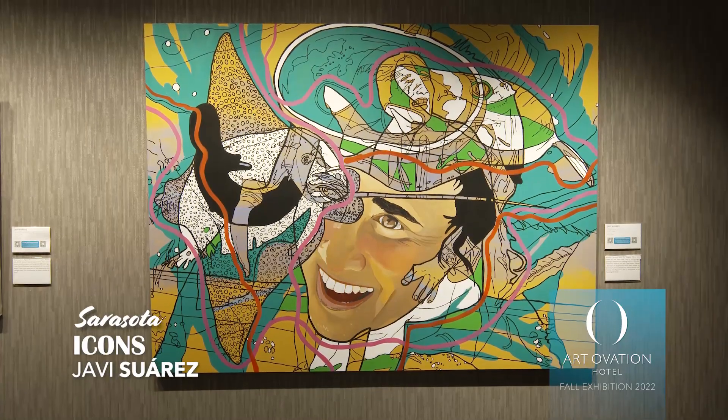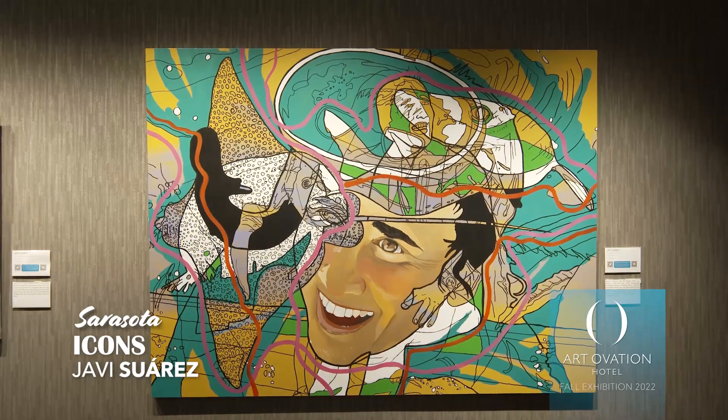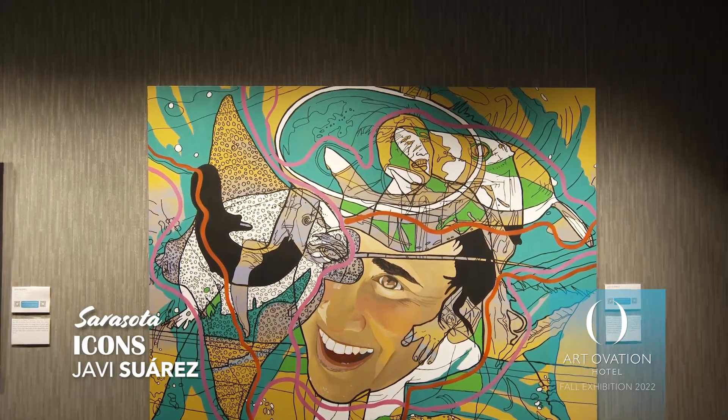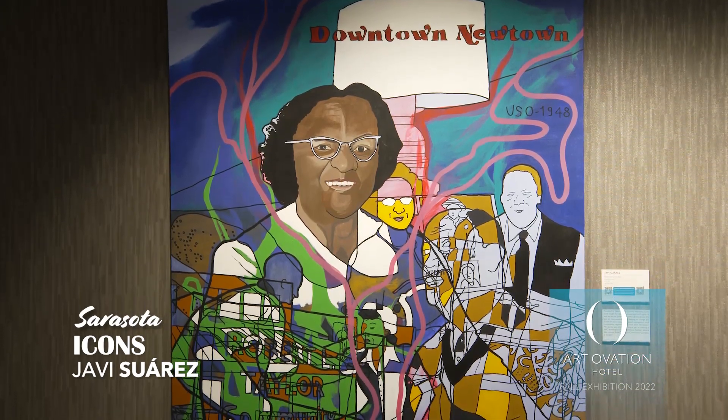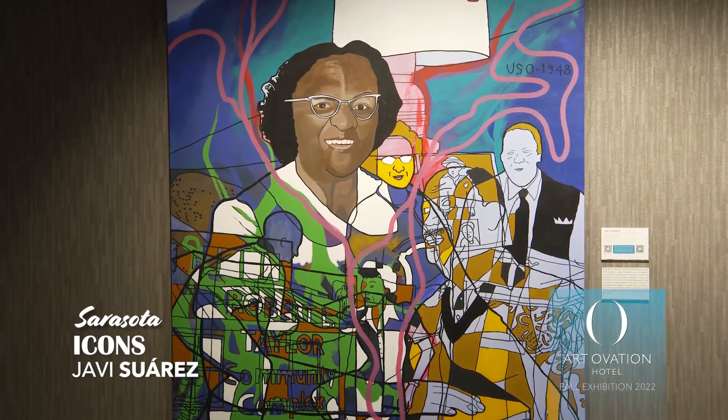Each figure depicted in this exhibit is a significant historical or contemporary character who developed an institution or a movement here in Sarasota. Of the 14 paintings in this exhibit, one of the icons depicted is Buck O'Neill.